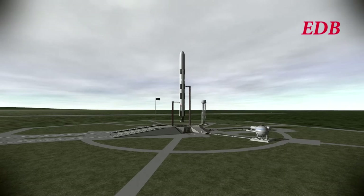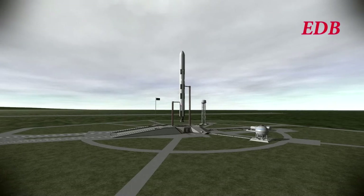T-minus 45 seconds. T-minus 30 seconds and counting. T-minus 15, 14, 13, 12, 11, 10, 9, 8, 7, 6, 5, 4, 3, 2, 1.